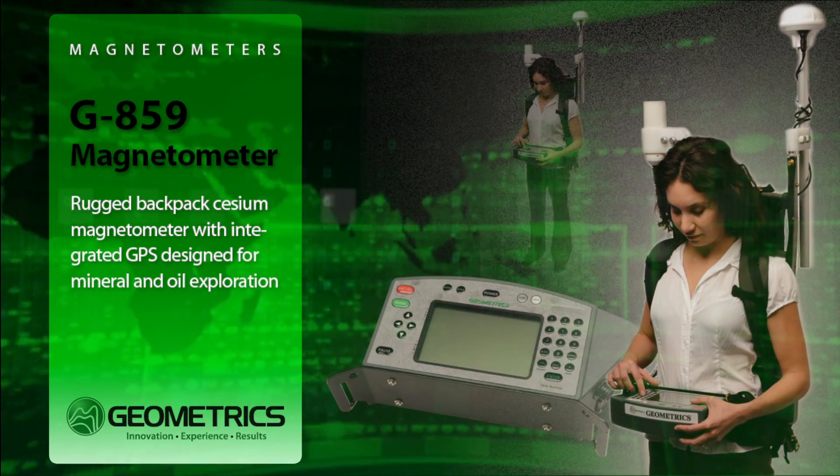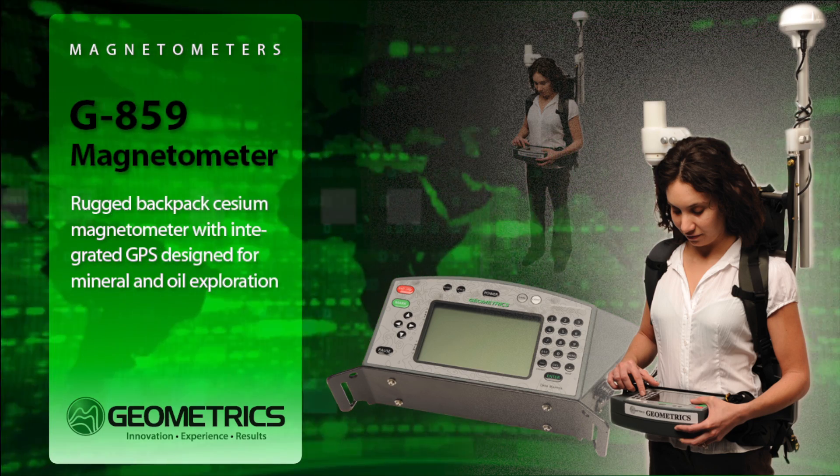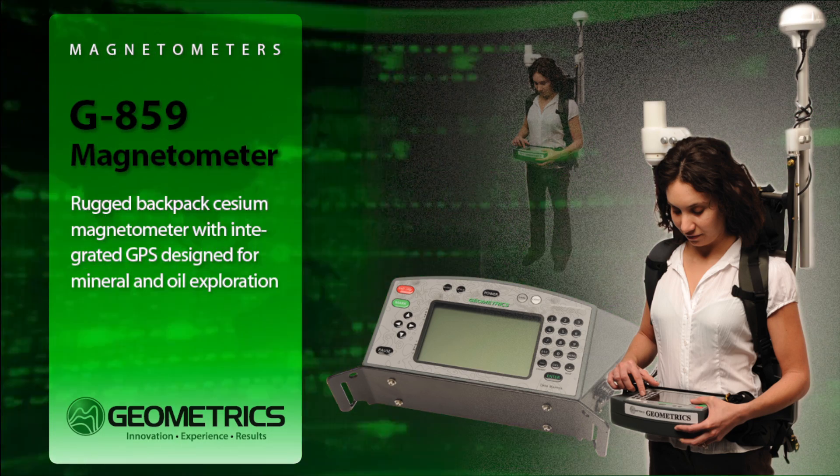The low-cost G859 cesium vapor magnetometer system offers the mining, oil, and gas survey companies the best total field magnetic survey tool available.